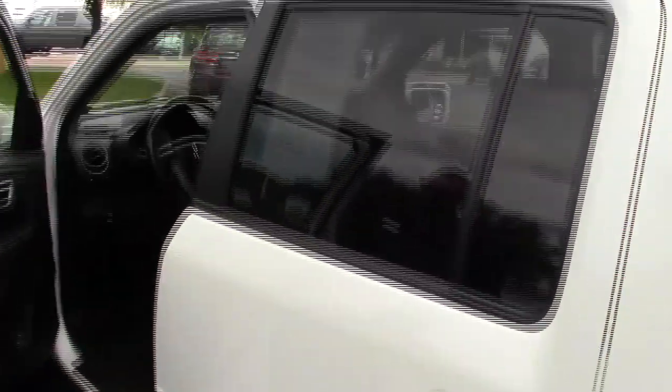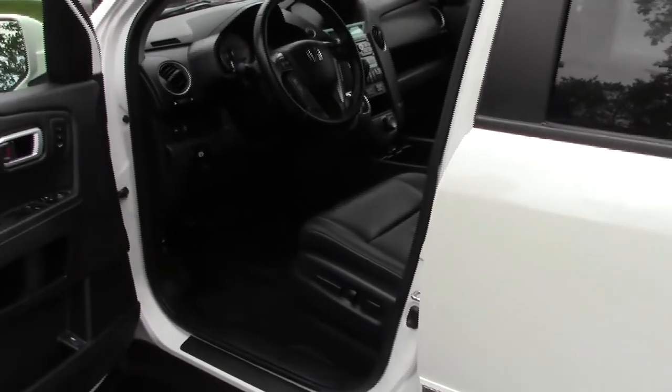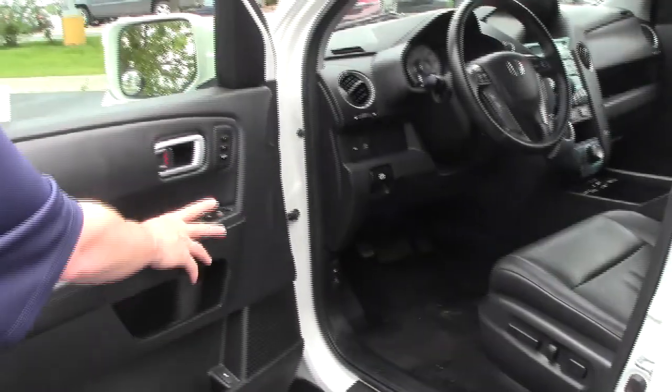Latch system for child safety seats and child security door locks. You have your eight-way power driver seat with adjustable lumbar and memory seating. Power windows, power locks, and power mirrors.